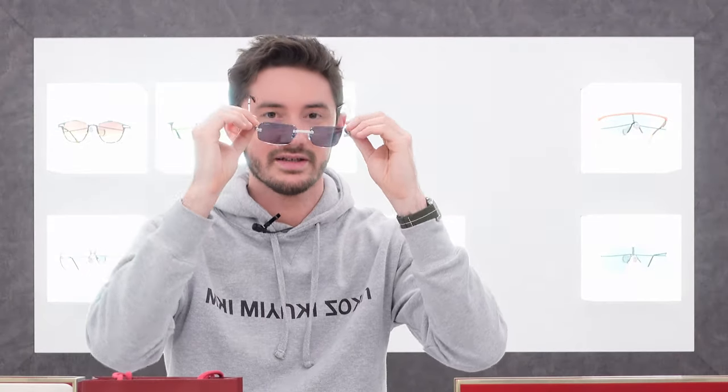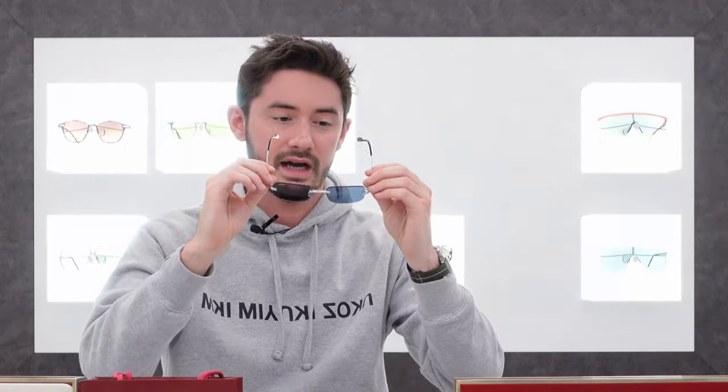These are the rimless C de Cartier frames. What I particularly like about this frame in comparison to a lot of the other rimless sunglasses on the market is the boldness of the actual material itself — the way that the bridge is a lot more dominant, a lot more pronounced, a lot thicker than your typical rimless sunglasses, which tend to be a little bit finer and more discreet. This frame, despite being rimless, is quite a bold style at the same time, and that's very hard to achieve without a thick frame or an oversized shape.